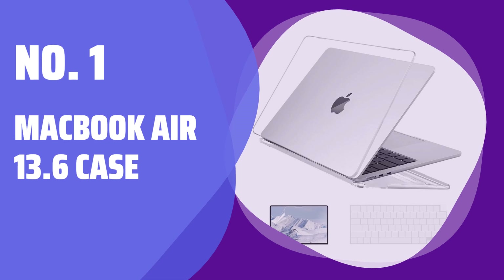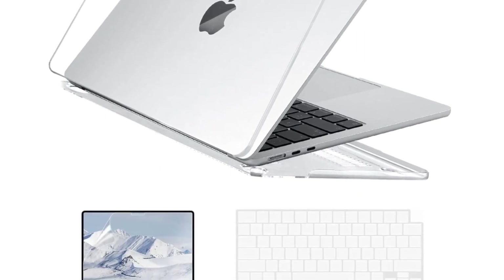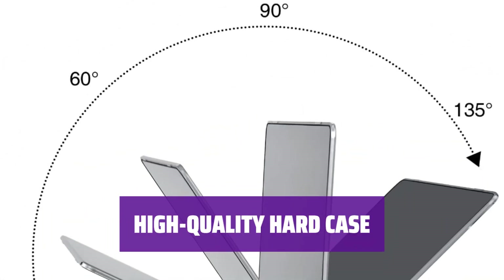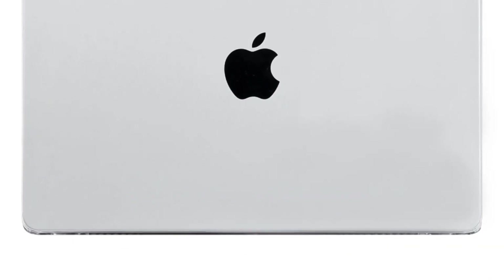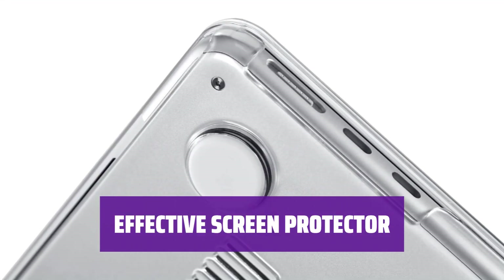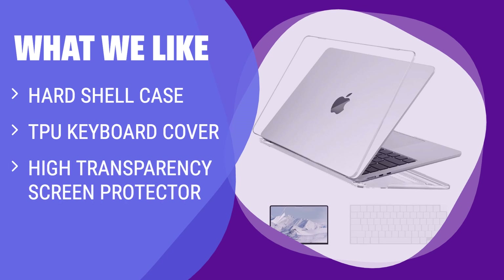Number 1: MacBook Air 13.6 Case. Ensure your MacBook Air 13.6-inch M2/M3 chip model number A2681 or A3113 before purchasing — not compatible with other models. Protect your MacBook with a durable PC plastic case that is resistant to high temperatures and scratches, with a colorful rubber coating on the hard shell. Experience easy typing with a thin TPU keyboard cover that allows backlit keys to shine through clearly. Keep your screen scratch-free with a high-quality laptop film that is easy to clean.